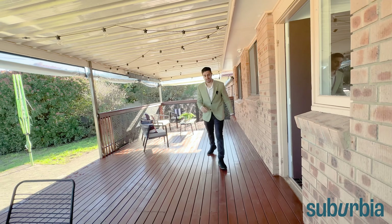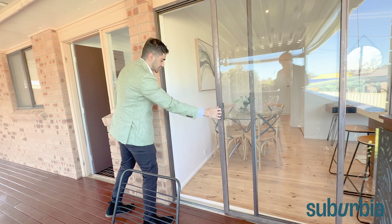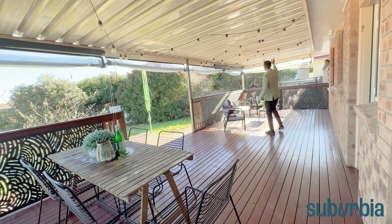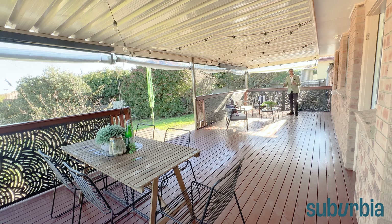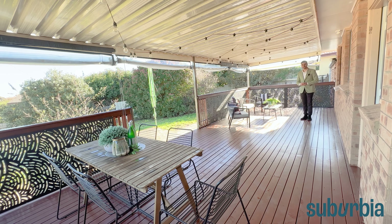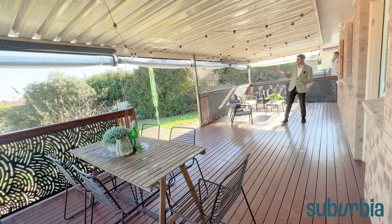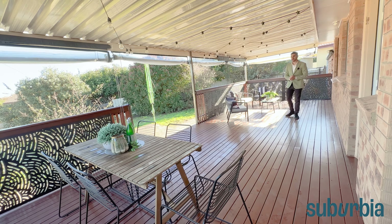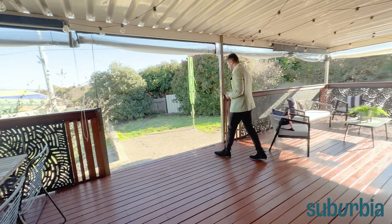Welcome to the pergola — an awesome extra addition off the living area, accessible via a sliding door from the kitchen on the right-hand side, giving you two access points. It's a really generous size, fully covered from the top with awnings wrapped right around, so you can completely close this off to make a sunroom or open it up on beautiful days for morning coffee or late-night dinners. The owners actually got married on this deck — they comfortably hosted a hundred guests, and they also had Origin nights here.